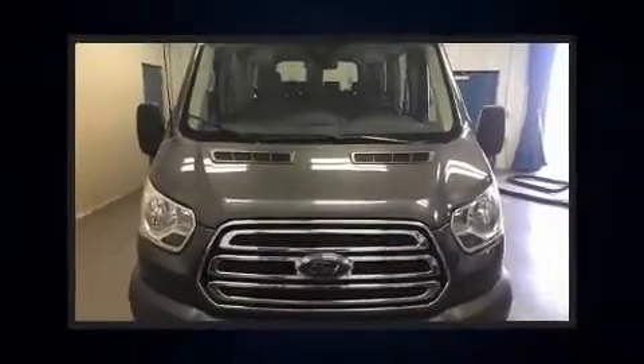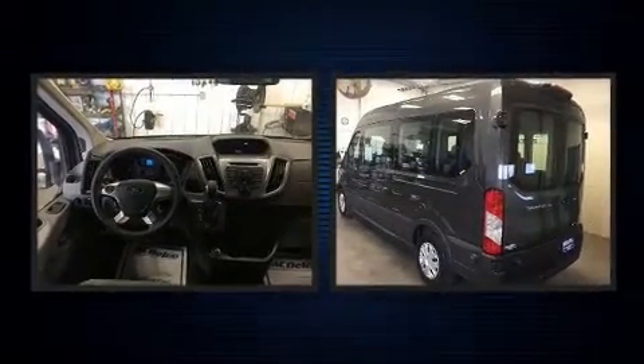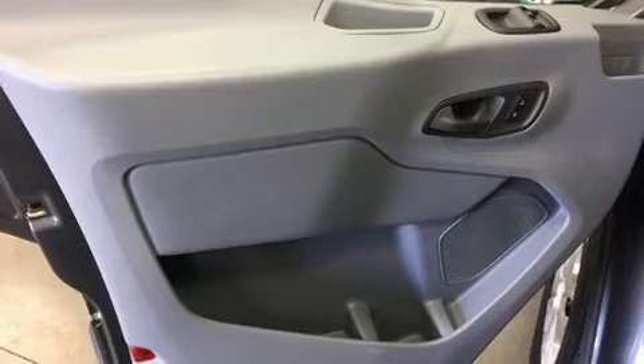Treat yourself to a test drive in the 2018 Ford Transit 350. With less than 30,000 miles on the odometer, you'll be sure to appreciate this model's condition and value. It features an automatic transmission, rear-wheel drive, and a refined six-cylinder engine.